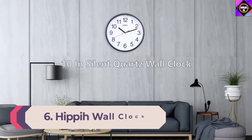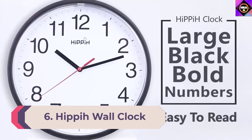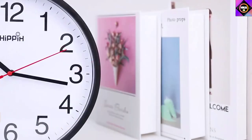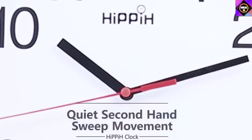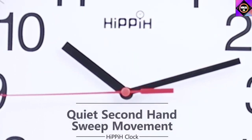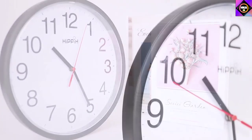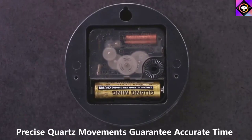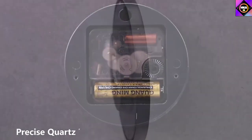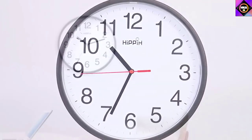Number 6: Hippie Wall Clock. Up next, we bring you a classic timepiece by Hippie that has a silent mechanism and an easy-to-read dial. With this clock, not only will you be able to add aesthetics to the living room, but you can also ensure you always stay on time. And being lightweight, you can easily hang it anywhere. This Hippie Wall Clock boasts a classy and elegant look with its round shape and a black border frame, making it a perfect gifting option for your loved ones on any special occasion.